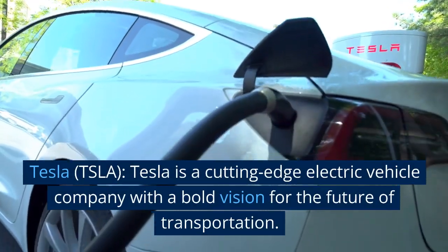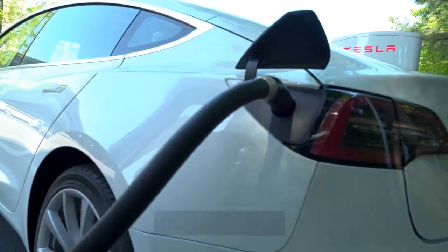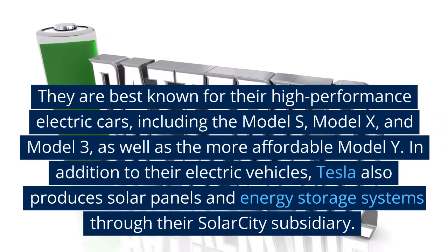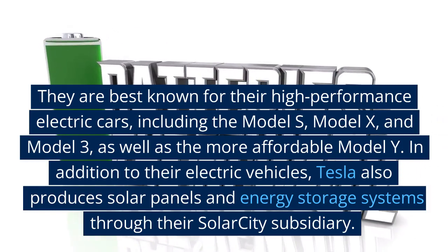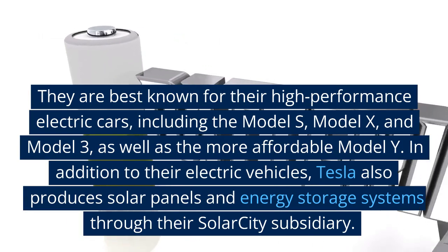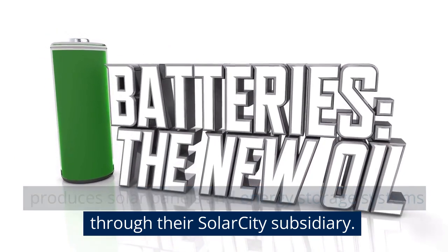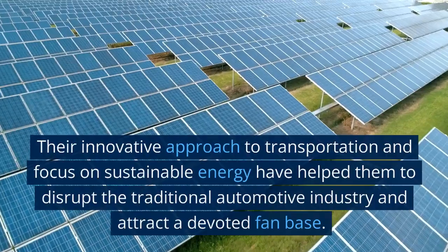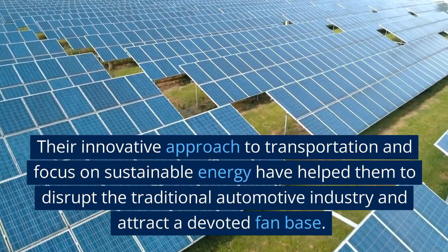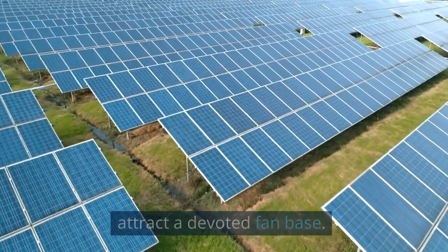Tesla is a cutting-edge electric vehicle company with a bold vision for the future of transportation. They are best known for their high-performance electric cars, including the Model S, Model X, Model 3, and the more affordable Model Y. Tesla also produces solar panels and energy storage systems through their SolarCity subsidiary. Their innovative approach to transportation and focus on sustainable energy have helped them disrupt the traditional automotive industry and attract a devoted fan base.